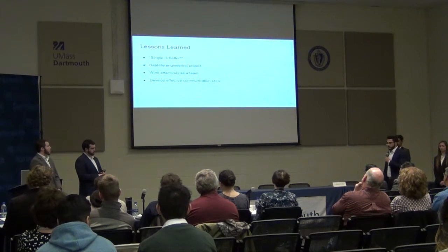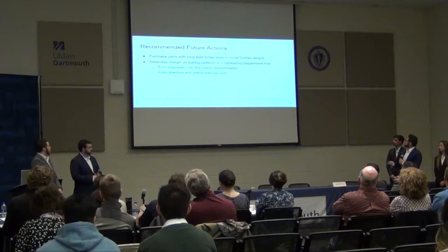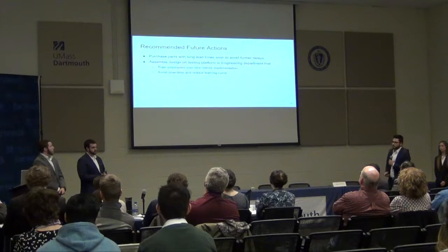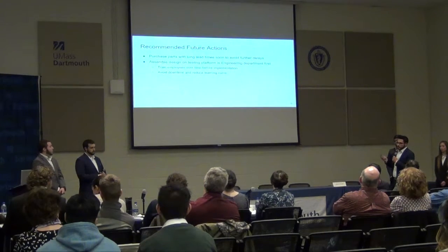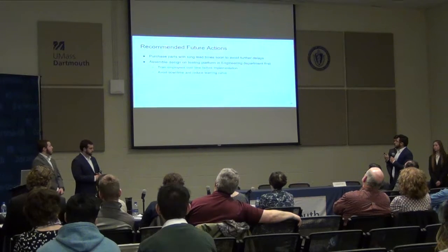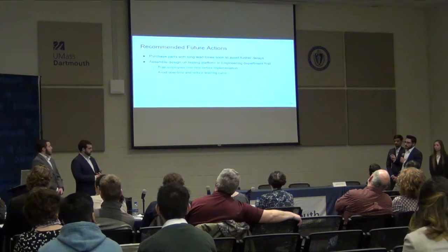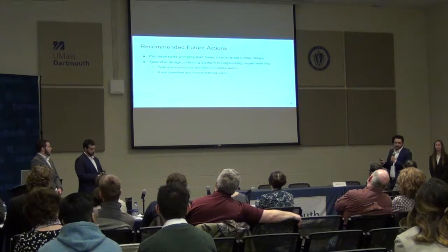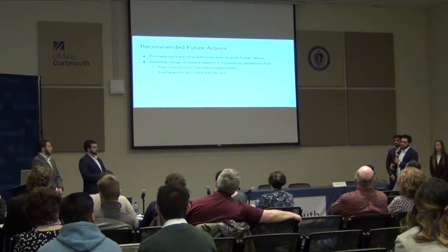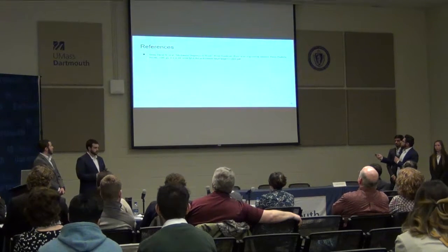Lessons learned: simple is always better. We need to stay away from over-engineering our design and always go back and review the scope of the project so we don't wander from our initial goals. Recommended future actions include purchasing parts as soon as possible to prevent long lead times — the tanks took two months to order and deliver. Since Soft Tub is a seasonal business, we recommend assembling the design in an engineering facility first, ensuring it works correctly, and training workers there so the transition to the actual platform will be smoother and employees will have more experience with the design.